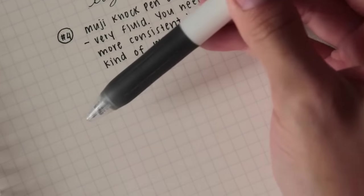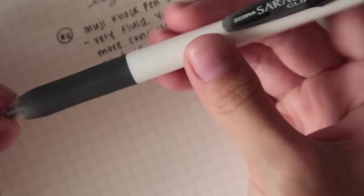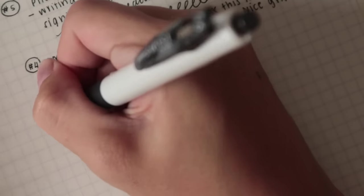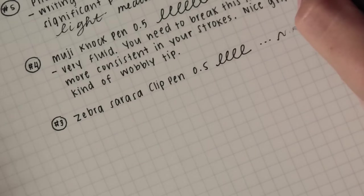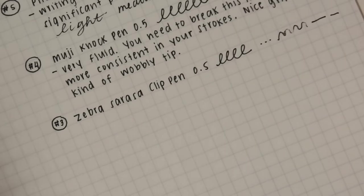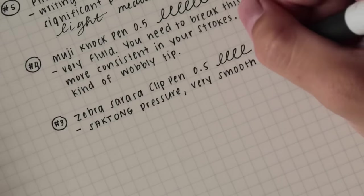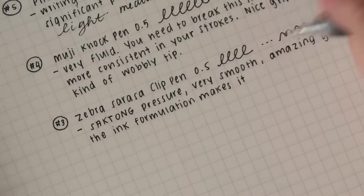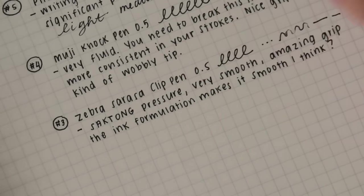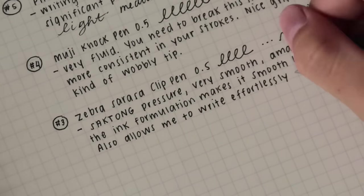Number three is the Sarasa Zebra Sarasa Clip pen in 0.5 black — this is the limited edition white barrel one. They're all going to be linked down in the description box, so make sure to check them out. I got them all from Shopee and I really love this pen. I bought a bunch of it because I got scared it might sell out again, since these pens sell out so quickly on Shopee. It's really smooth — something about the material of the tip as well as the formula makes it really smooth.